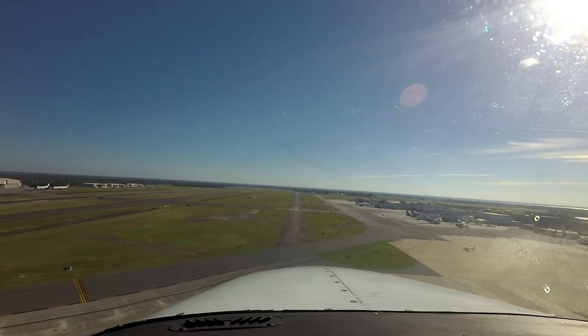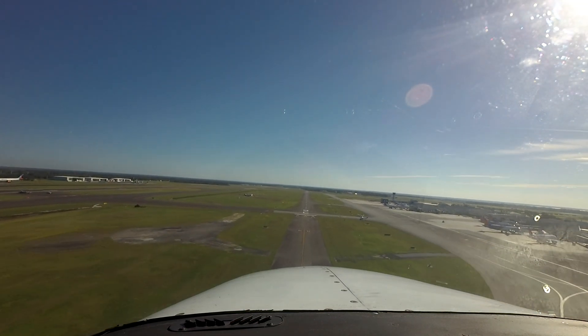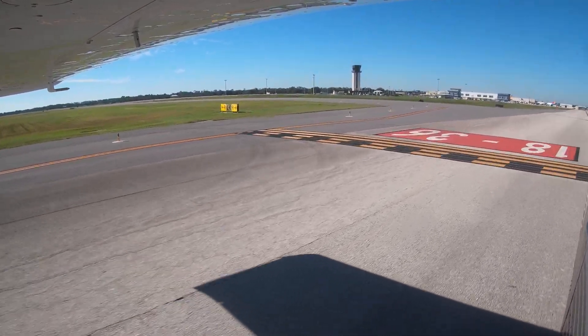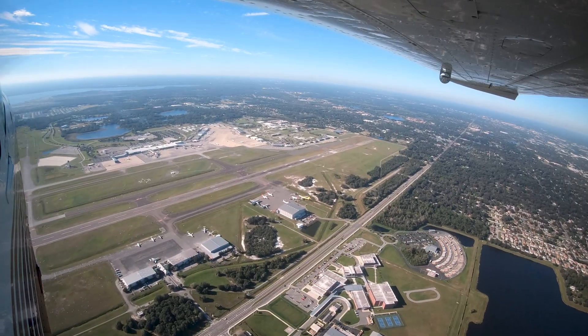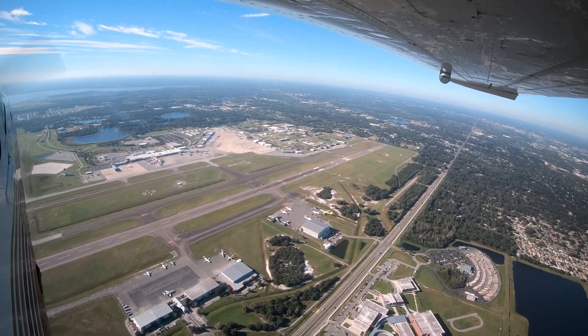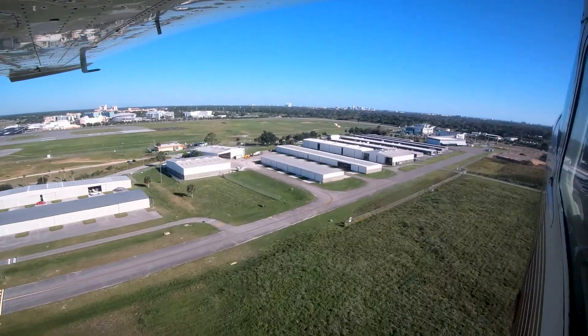Being aware of the hotspots and other configuration issues at Orlando Sanford International Airport will help pilots make better decisions and, along with the ATC tower, keep the operation safe and efficient. Now you're better prepared for your trip to Orlando Sanford International Airport. It's always better to know before you go.